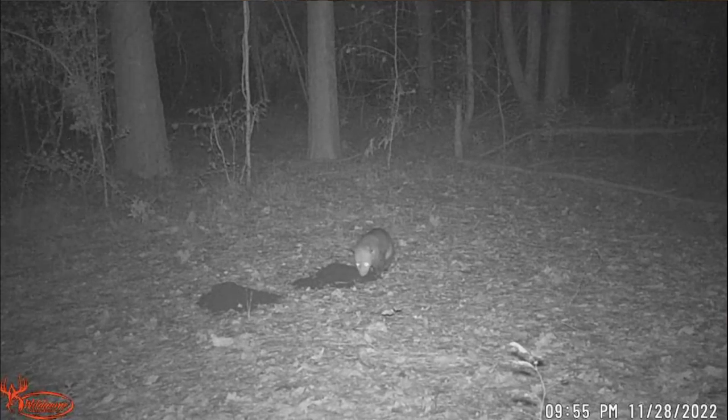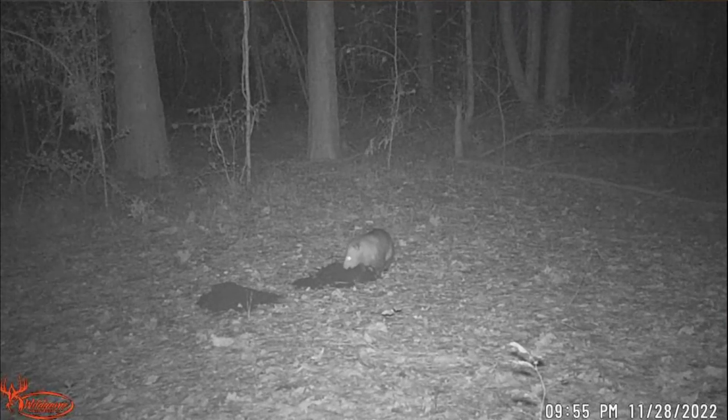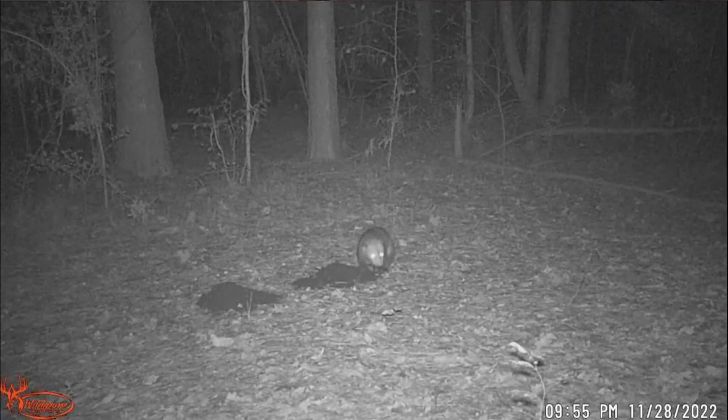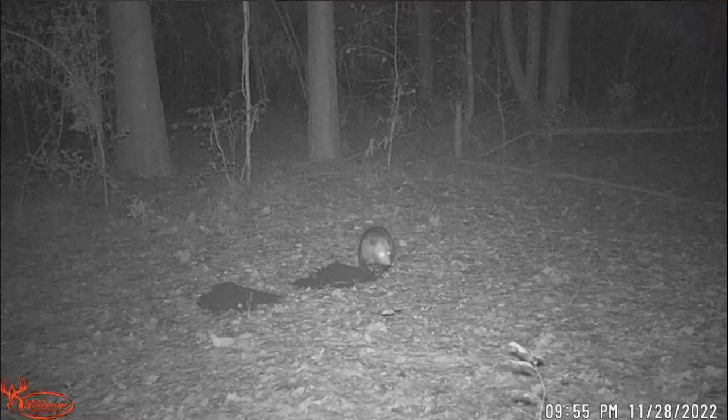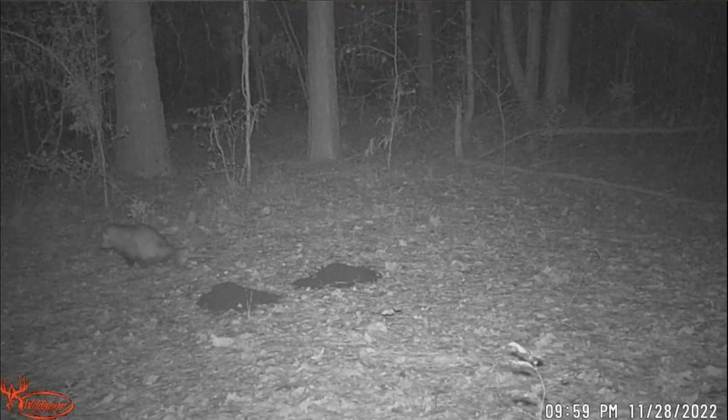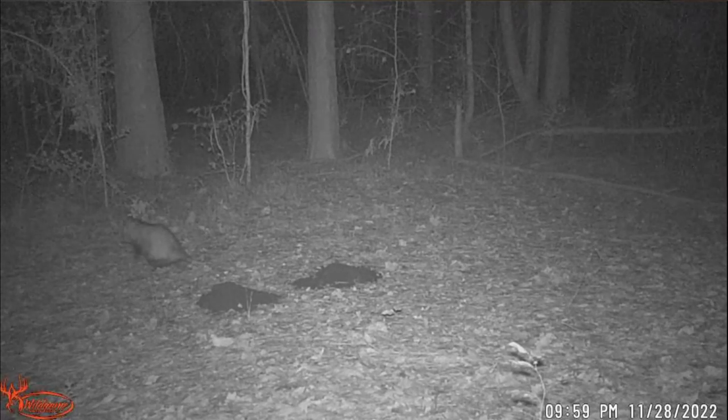He's back — that is a fat possum. I'm going to give this possum diabetes because I feed him — he's the first one on the bait pile every time. The deer don't even really get a chance to eat because of this fat overgrown possum. He's walking away, sitting down because he's so full, catching his breath.